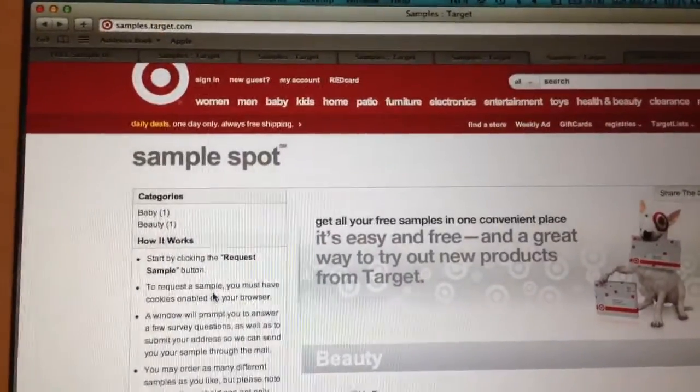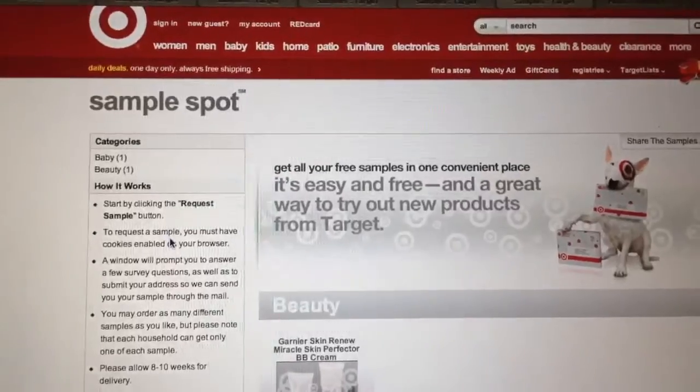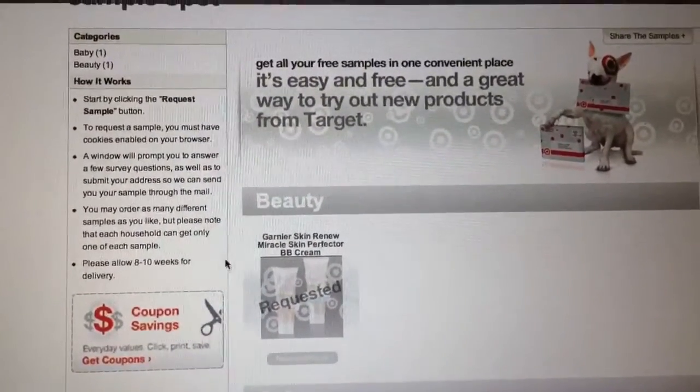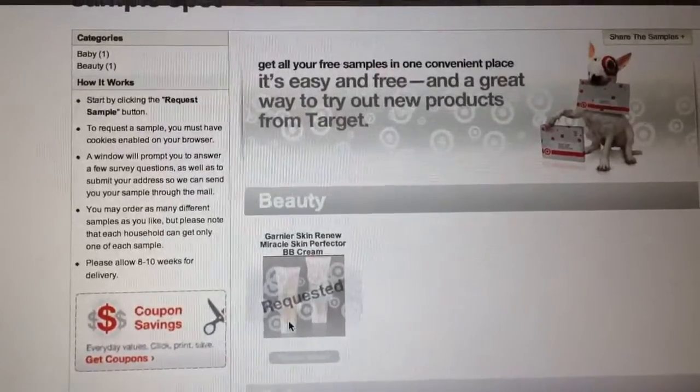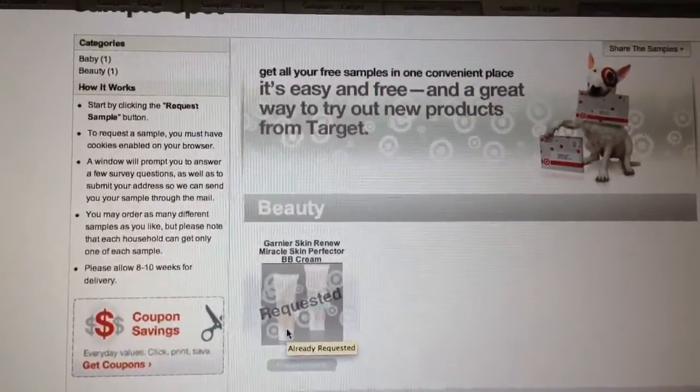So you click on it here and it brings you to the sample spot — this is where you're going to click on. Mine shows 'requested' because I requested the sample earlier this morning, but when you click on it you will be able to answer a few questions.